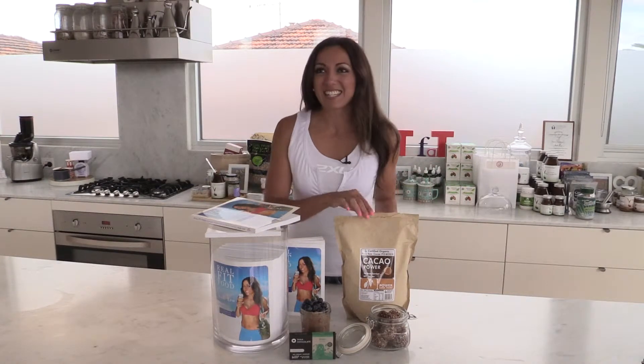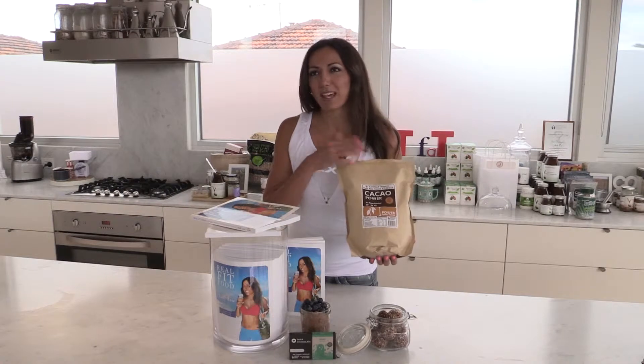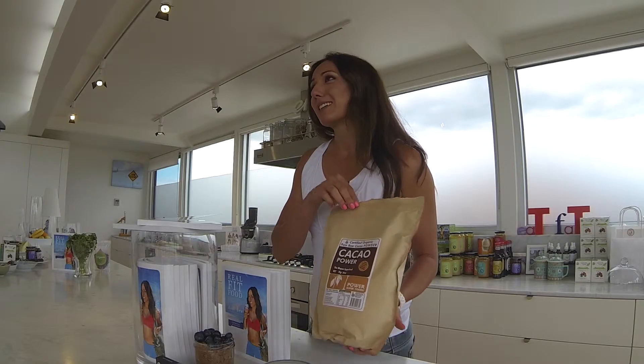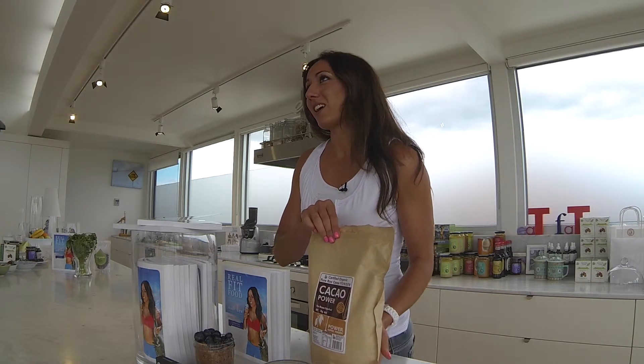We all love that, don't we? This is from Power Superfoods, but you can get raw cacao anywhere in health food shops these days. It really does smell amazing, just like chocolate.